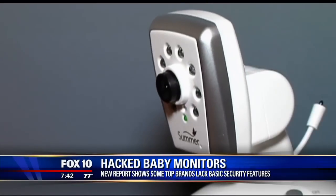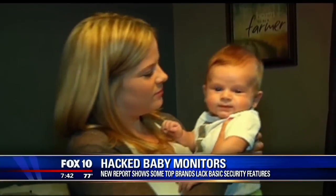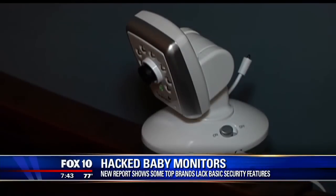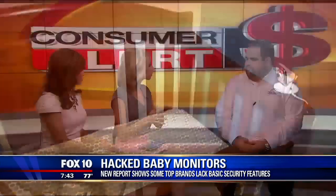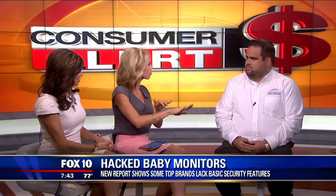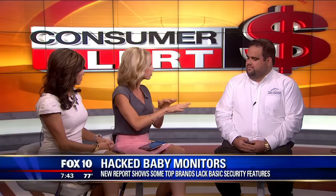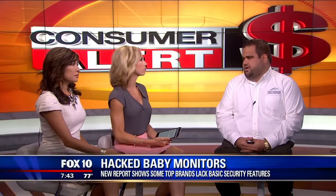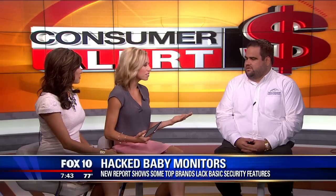Using a password keeper — where you store complex passwords you change regularly — is better than having a standard password. The other thing people don't realize is that a lot of these devices come with a default password, and many people never change it. That's one of the easiest ways hackers get in — they simply use the known default password and they're right into your network.